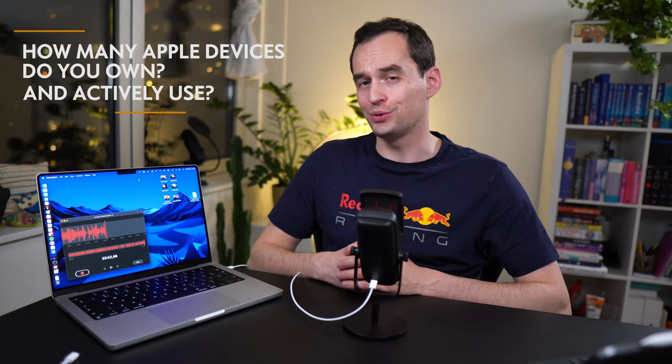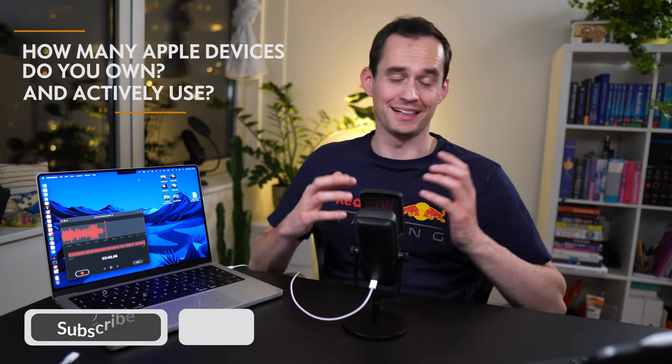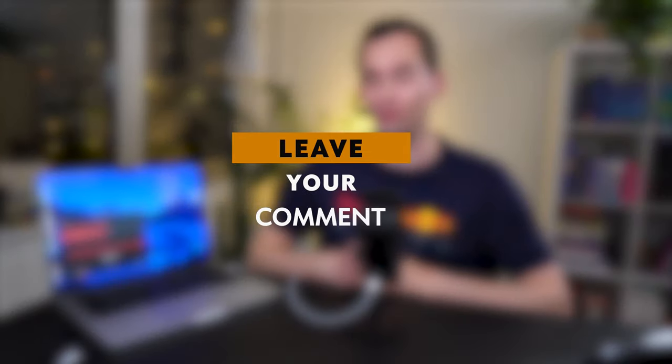The only question for me was whether to buy this at all given that I also have an iPad Pro, but there are important tasks — like editing videos, updating my website, and sending newsletters — that I just can't do on the iPad. For you, you have to decide that for yourself, but the value for money on this thing is very very good. My question for you: how many Apple devices do you own and actively use? Thanks for watching — give this a like if you enjoyed it, subscribe, and have a great rest of your day.